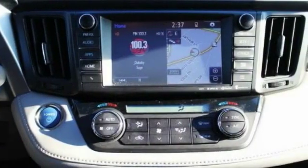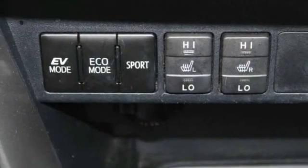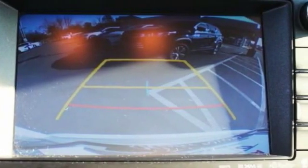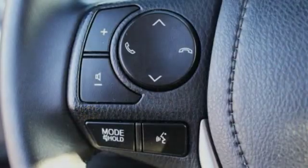Come see the car for yourself. The Toyota RAV4 Hybrid.